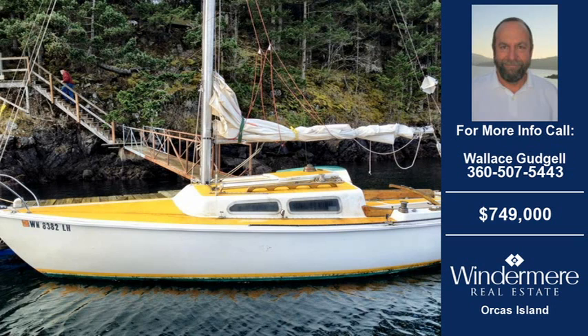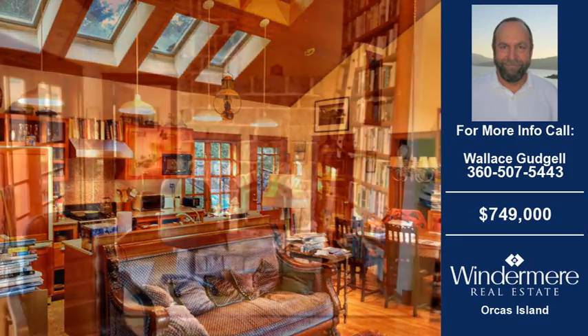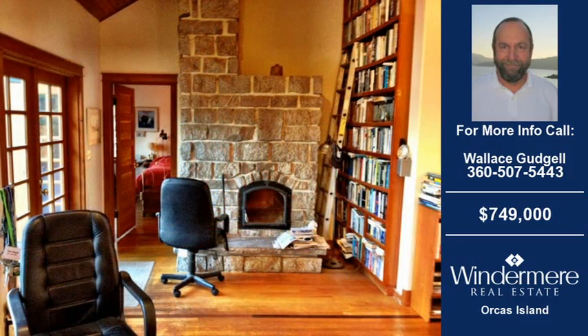Welcome to another property listing from the real estate professionals at Wintermere Real Estate Orcas Island. This two-bedroom and two-bath home was built in 1993. This home is approximately 1,346 square feet and is situated on a 1.28 acre property.